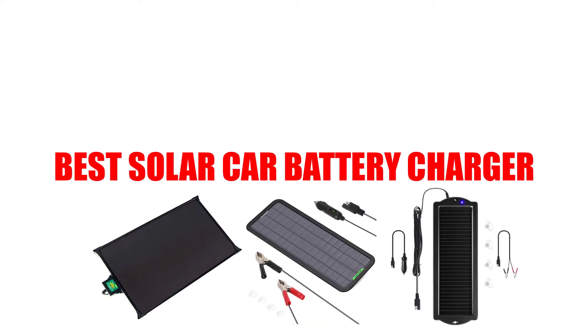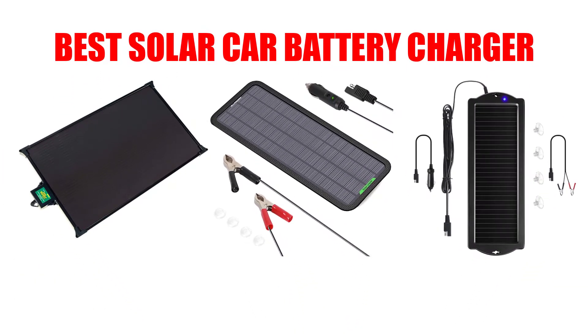Are you looking for the best solar car battery charger? In this video, we will break down the top 3 solar car battery chargers on the market. We have included links in the description for each product mentioned, so make sure you check those out to see which one is in your budget range.